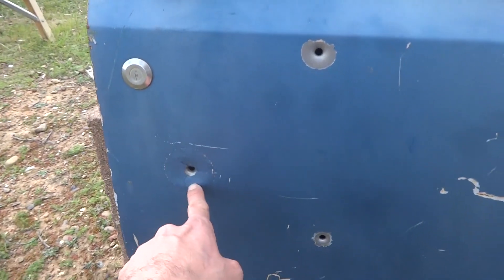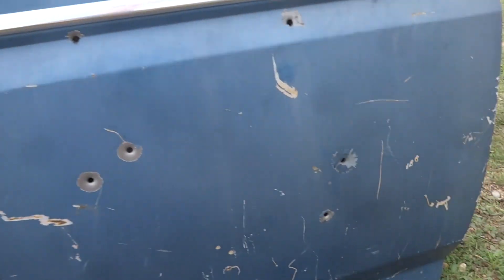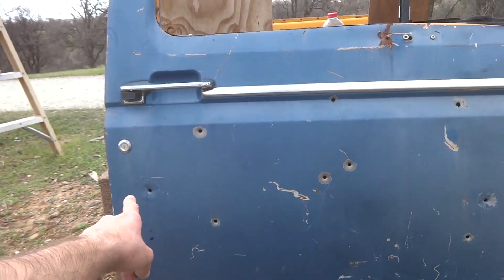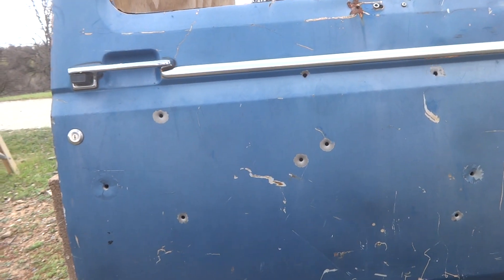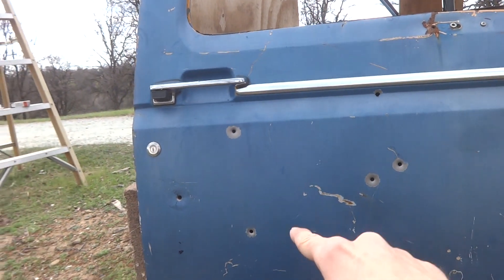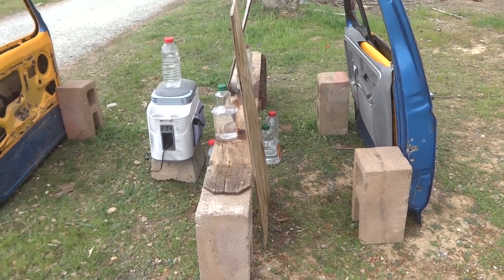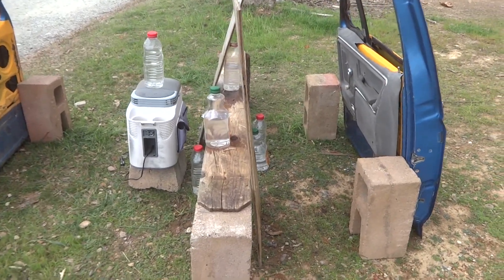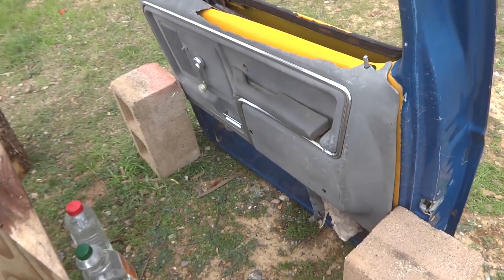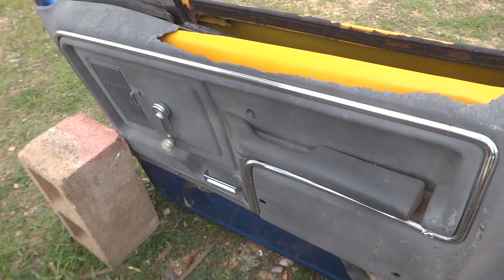Our handgun entries were here, here, and right here — so three — and then our six rifle entries were the other ones, one through six. Wow, those results were a lot more impressive than I expected. I was kind of uncertain if any of them would even make it through the door, but actually every single shot from the rifle went straight through, and one shot from the handgun went through.